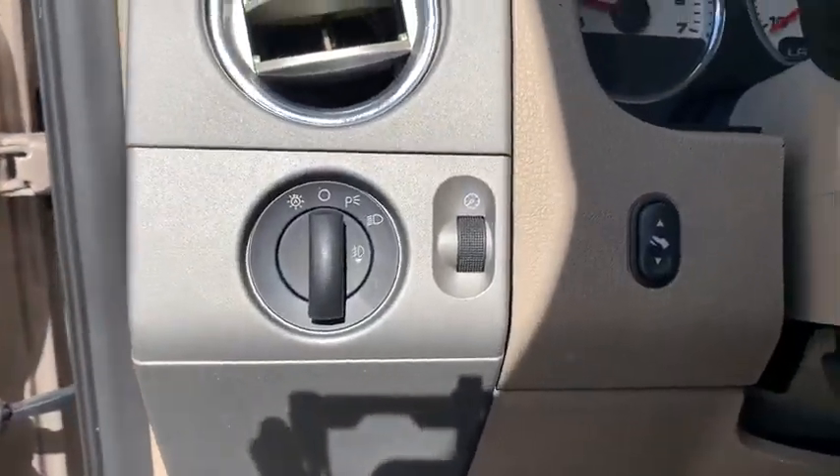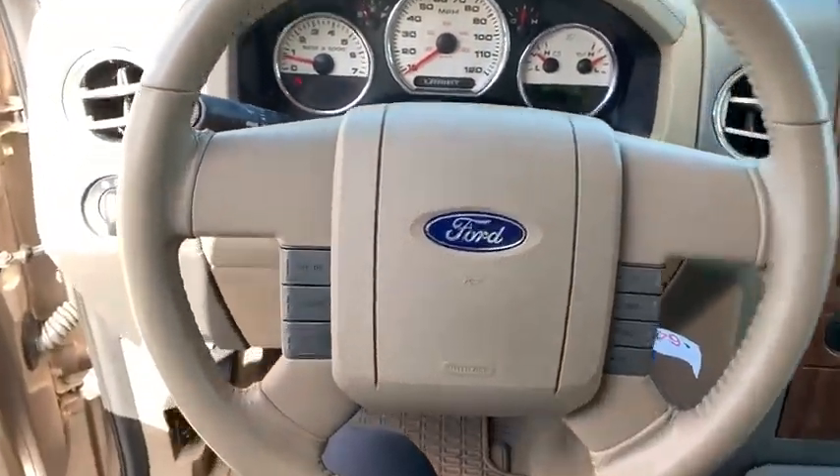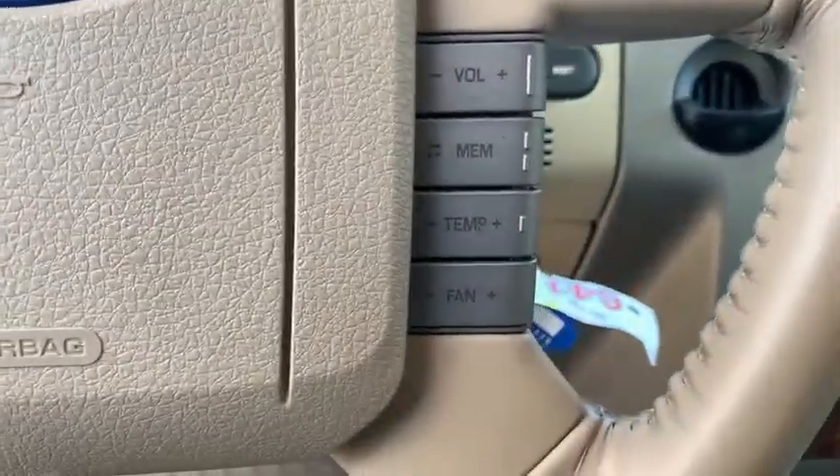CD player, fog lights, compass, tachometer, remote keyless entry, panic alarm, driver vanity mirror, tilt steering wheel, front reading lamps, power driver's seat.